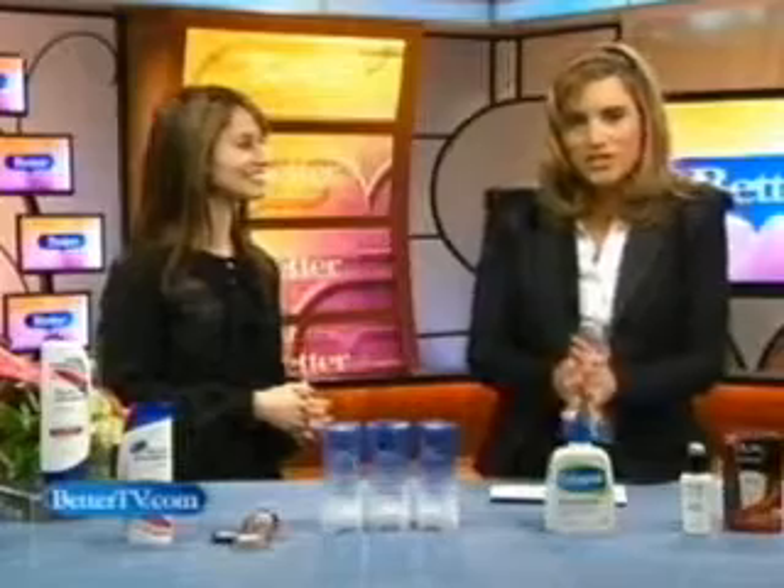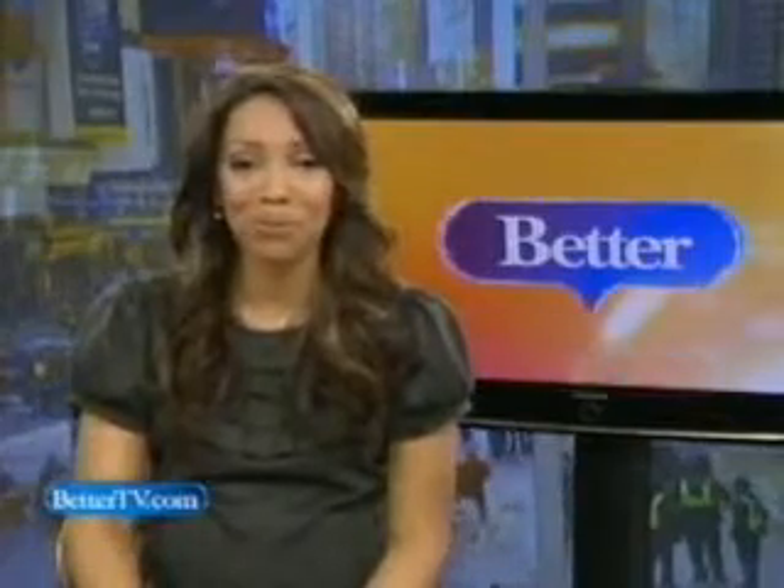Thank you so much, Rebecca, for these wonderful finds. So now the question is, Audra, what's your favorite find? If it's all natural and doesn't involve any needles, I'm good to go. Thanks a lot, Rhiannon. For more beauty tips and giveaways, we're going to add a link to Rebecca's website at BetterTV.com.